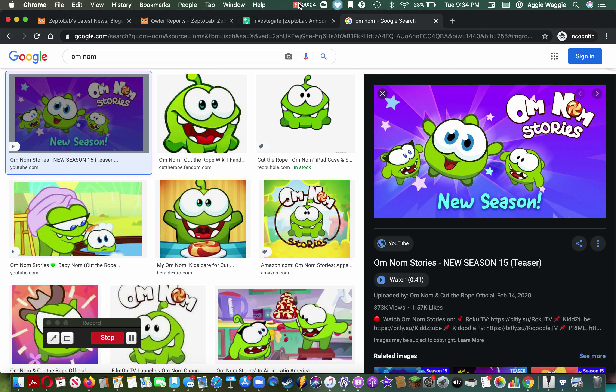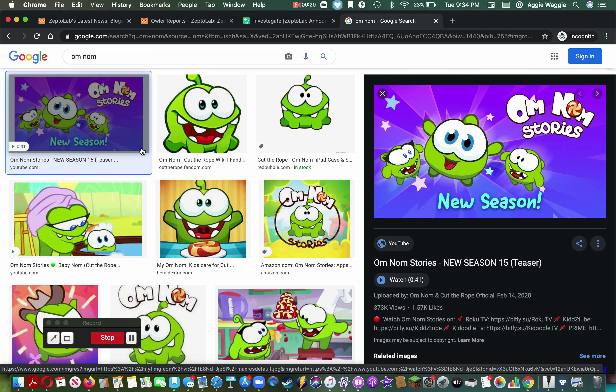I'm kind of confused here, because remember ZeptoLab? ZeptoLab are the people who made the Cut the Rope games, and it seems like weird stuff has been happening with them. I just checked their App Store page and they've made a bunch of weird, shoddy games, so I'm just gonna talk about it.